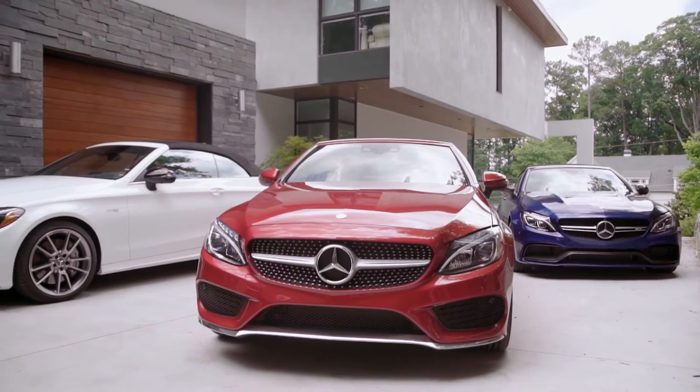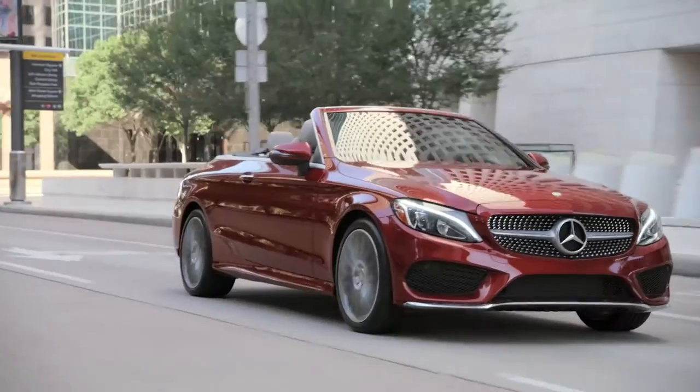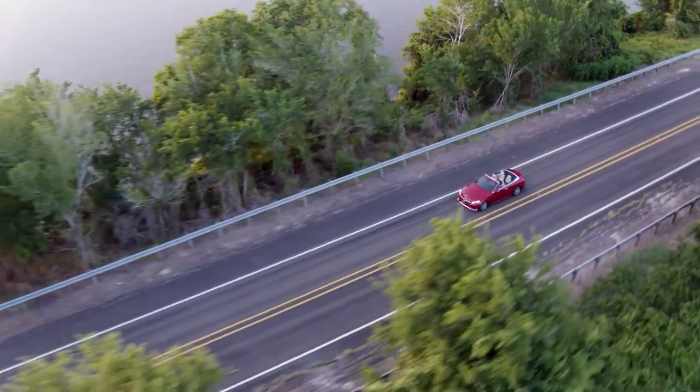A great-looking car, top up or down, the Mercedes-Benz C-Class Cabriolet is a convertible you can drive whenever you want and make the most of every season.